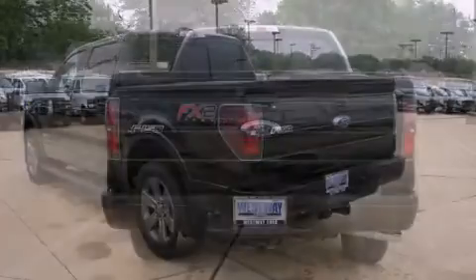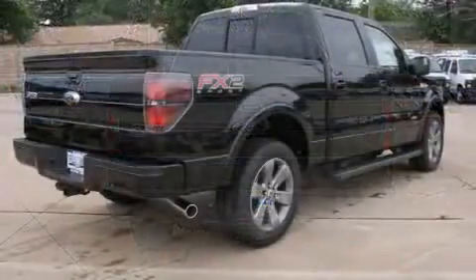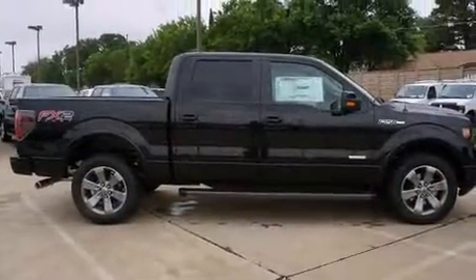Under the hood, you'll find a six-cylinder engine with more than 300 horsepower, providing a smooth and predictable driving experience. A turbocharger is also included as an economical means of increasing performance.